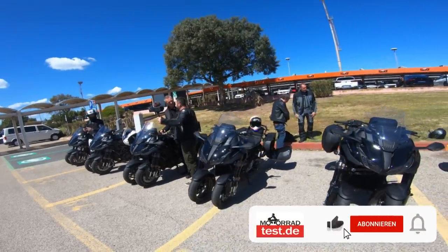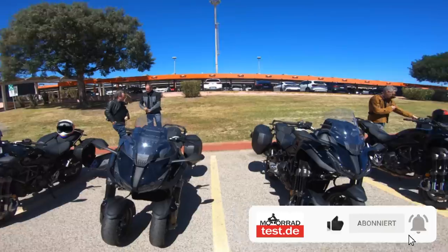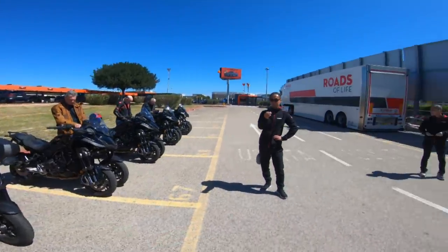Ich habe natürlich vergessen zu sagen: Ich hoffe, ihr habt Kaffee und Gebäck bereitgestellt. Ich wünsche euch jetzt viel Spaß bei diesem Video.